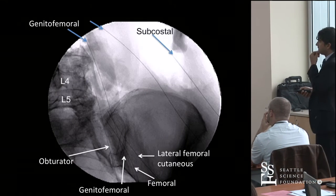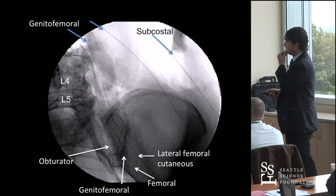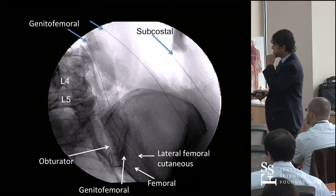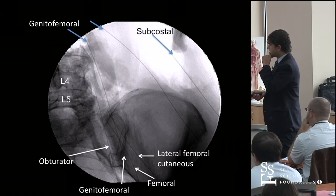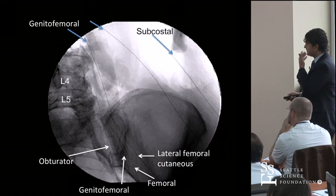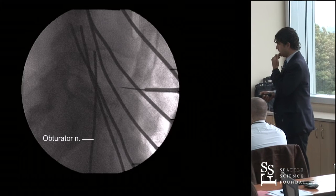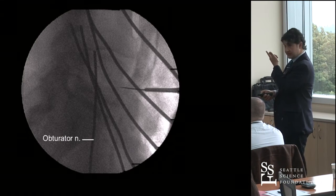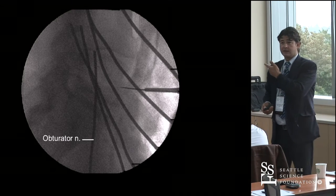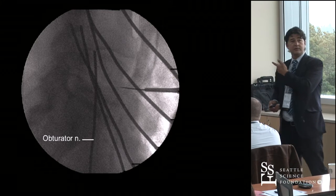Basically, we tried to identify what the nerves look like under fluoro, and this is kind of what it looks like. This is a lateral shot. That looks like the 405 freeway in L.A. Try going through that.